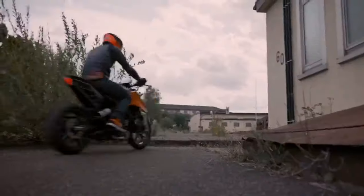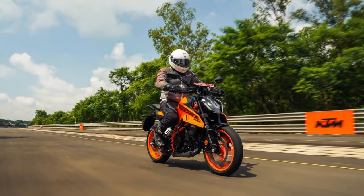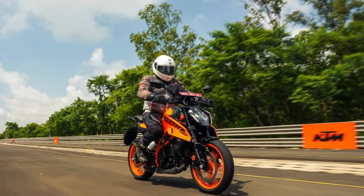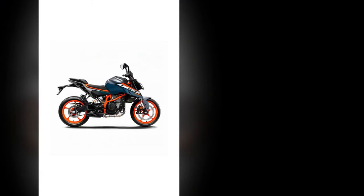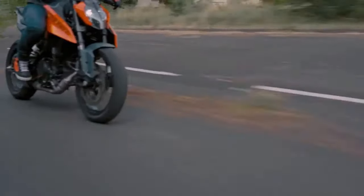At first glance, the 2024 KTM 390 Duke exudes a bold and aggressive demeanor, typical of the KTM lineup. The sharp lines, edgy styling cues, and compact dimensions make it a head-turner on the streets. The new model year brings subtle yet impactful design tweaks, refining its appearance without compromising its distinct identity. The LED headlamp unit has been redesigned.